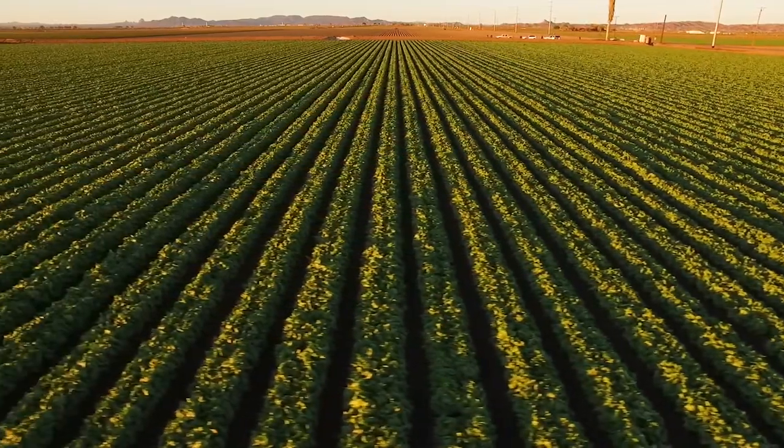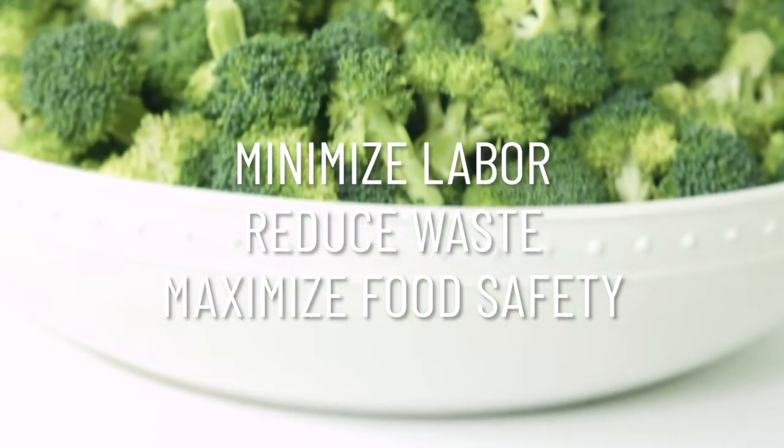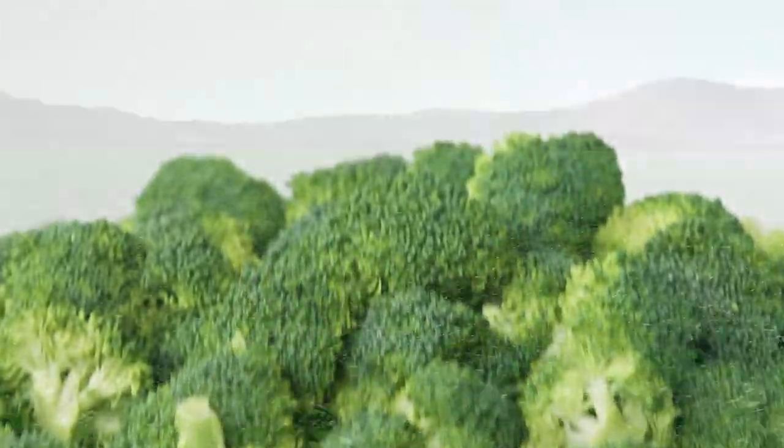With Taylor Farms' value-added products, we minimize labor and waste while maximizing food safety and efficiency in the kitchen. Just ask — we're here to help.